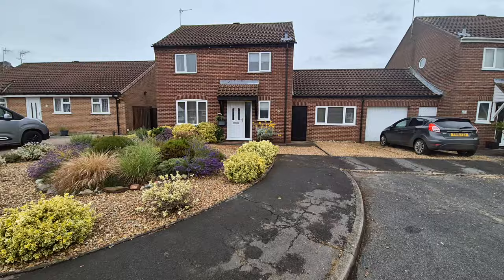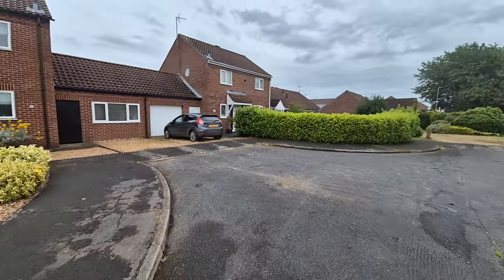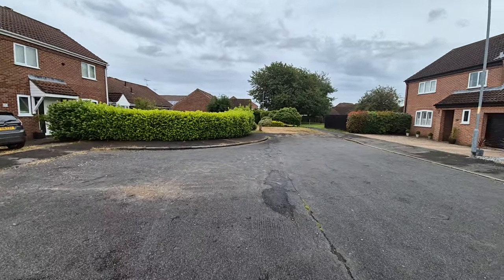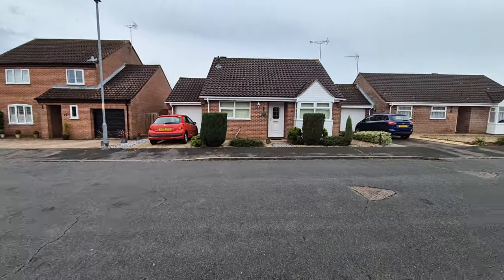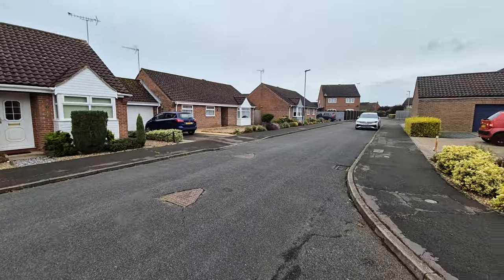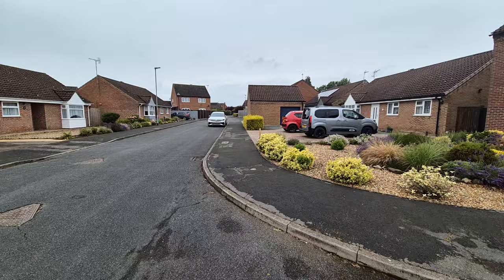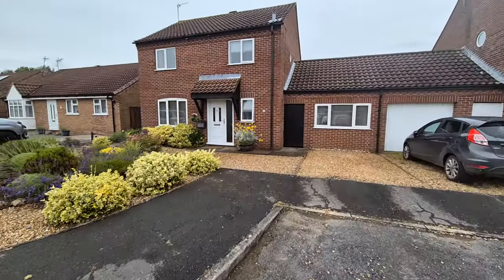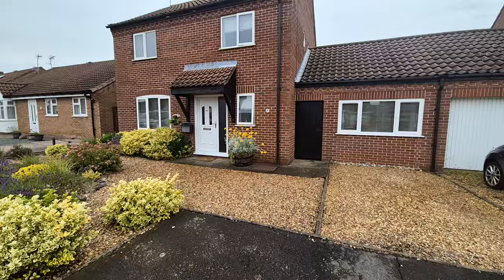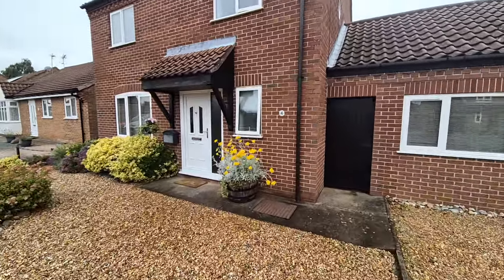We are in a cul-de-sac location with very little passing traffic on Upton Drive, just on the outskirts of Swatham. The property backs onto school playing fields, giving it a very nice open outlook to the rear as an added bonus.